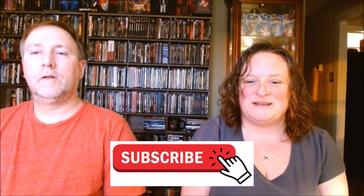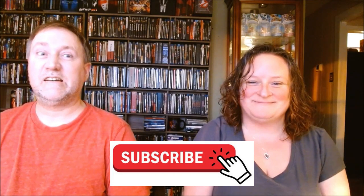Welcome back to Divorce Physical Media Rant. I'm Vanessa and today we've got some announcements from Umbrella, from Eureka, and we got a movie from Cauldron Films, so let's jump right in.